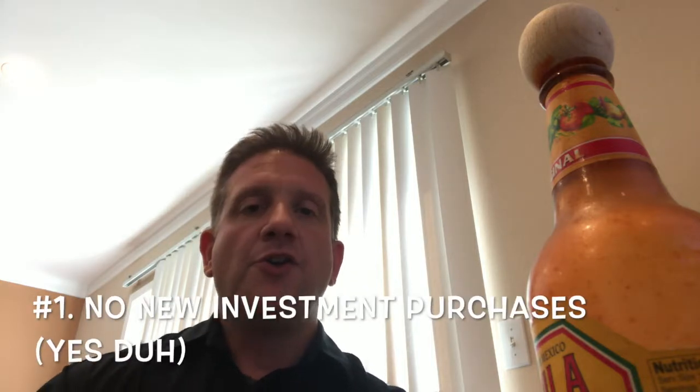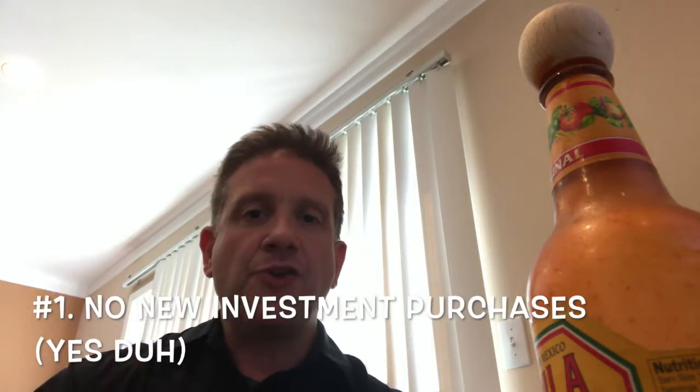Number one: don't buy anything new. If you have, say, a hundred thousand dollar portfolio with ninety thousand invested and ten thousand in cash, the first thing you do is don't buy anything with that cash. Keep that ten percent in cash. That's step number one — an obvious step.